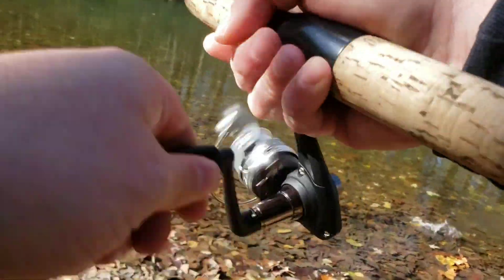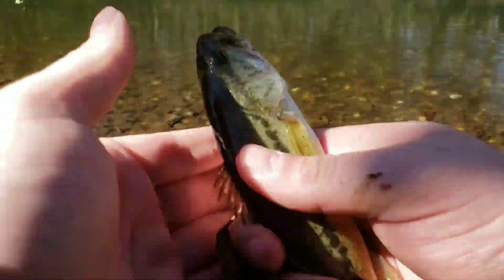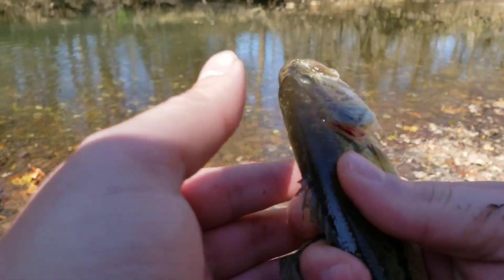Oh, another one — a largemouth! That's two species in about two minutes. I'm gonna throw him way far out there — see ya buddy!